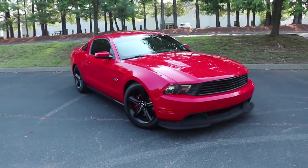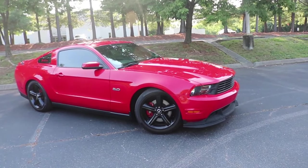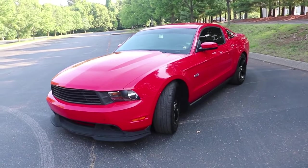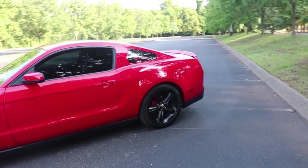Starting off, number one — I love the color of this car. Race Red is one of my favorite colors ever. It looks really good in person. It's super glossy. There's not any flake in it or anything, which a lot of people don't like about it, and that's why a lot of people prefer Ruby Red over Race Red. But I just really like that it kind of pops.